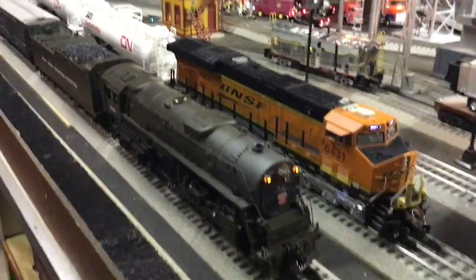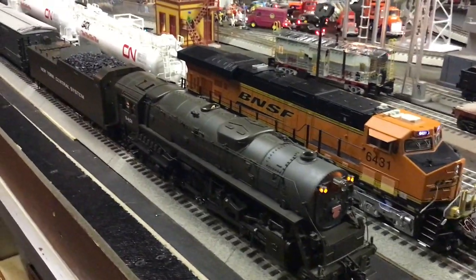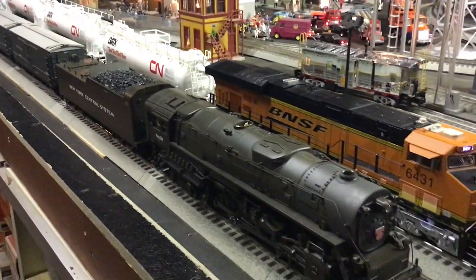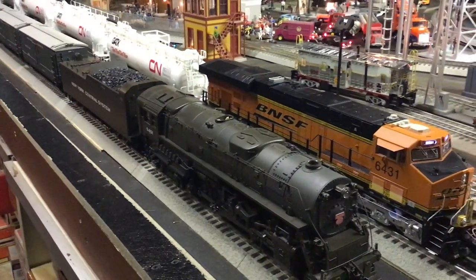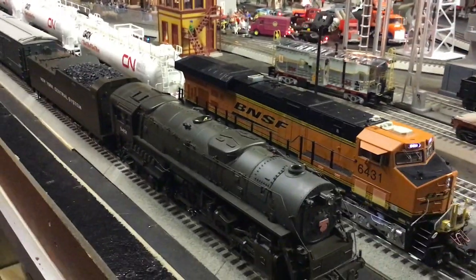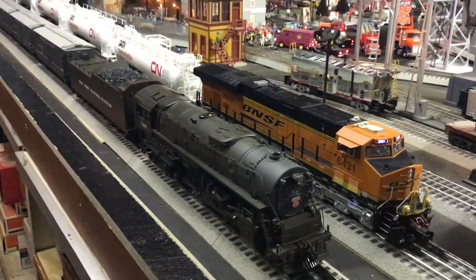And there you have it guys — this is made by MTH, back in 2004. I got it probably about 2008, since I bought it down at York from a member in the members hall. And I really like it.